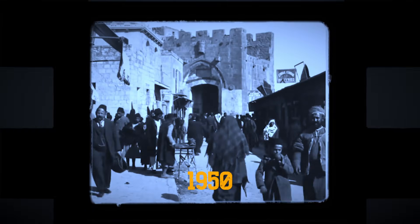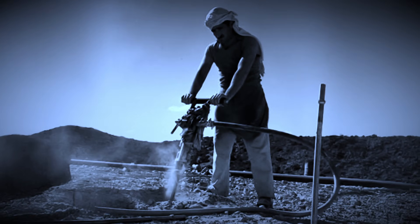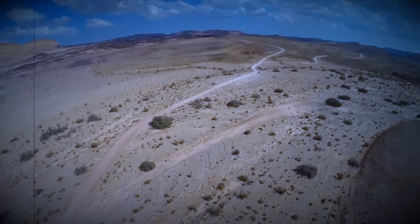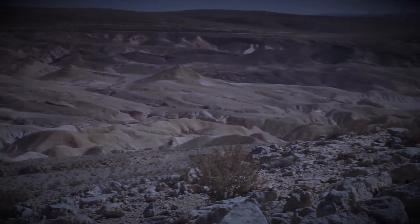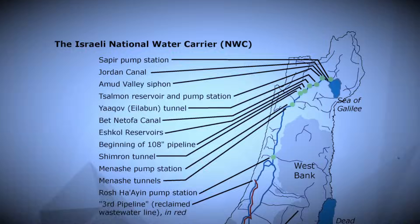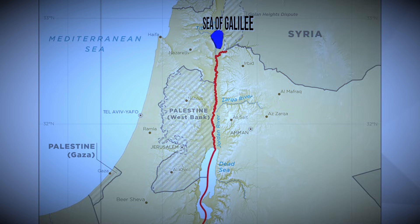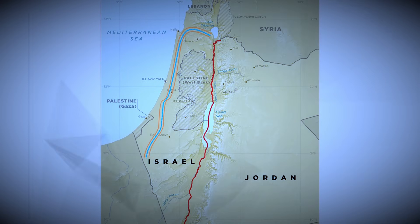1950s Israel was a water crisis waiting to happen. More than half the country was desert; communities survived on water trucked in from the north. Without a new national water source, the young state wasn't just vulnerable — it was in existential trouble. So in 1964, Israel launched the National Water Carrier, an artificial river of tunnels, pipes, and canals designed to pull fresh water from the Sea of Galilee and drive it into the desert.